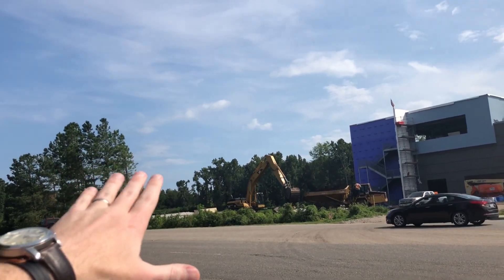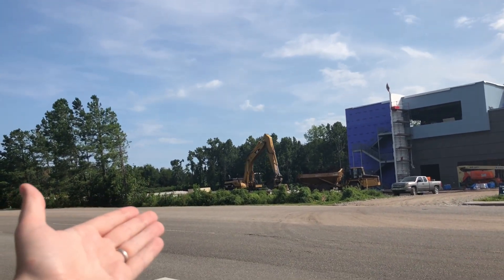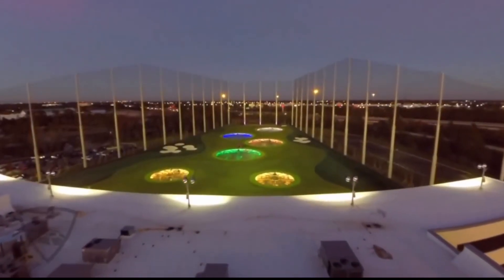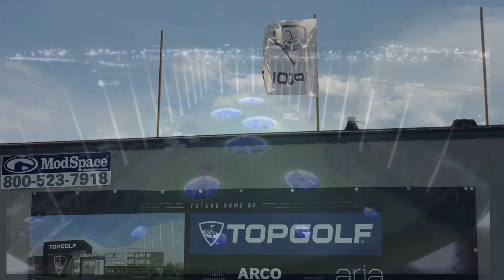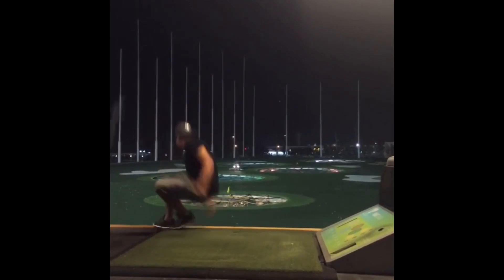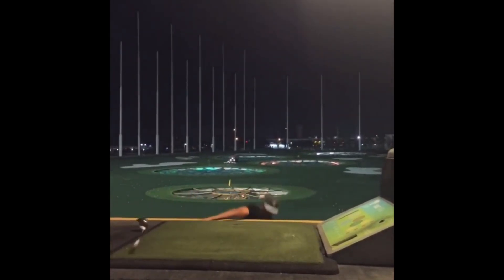These targets and holes, if you will, that the golfers will be hitting toward are actually electronic. So you will have a scoreboard, a lot like a bowling alley, that will tell you where you struck the target, how close you struck to the target, and whatnot to score you.